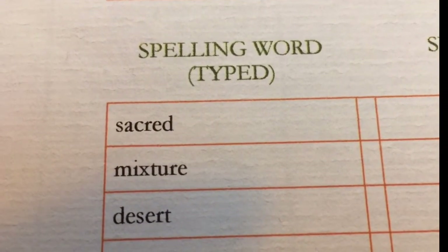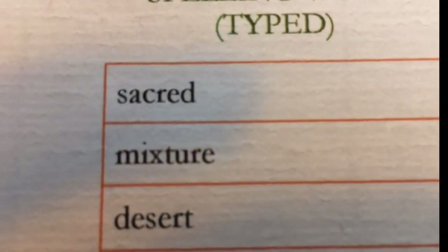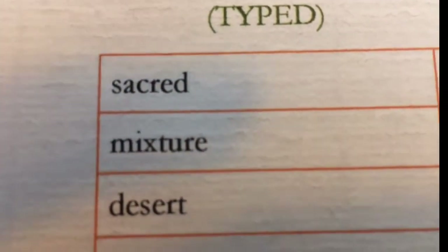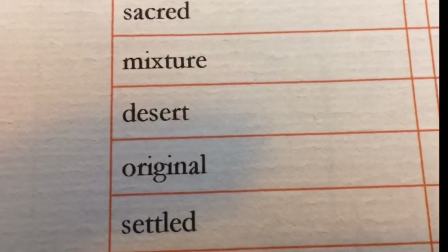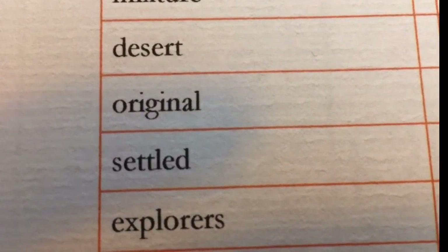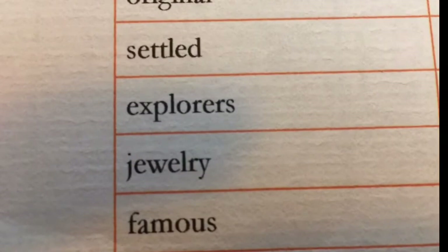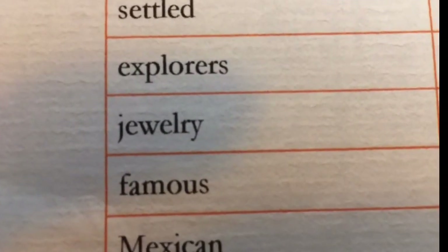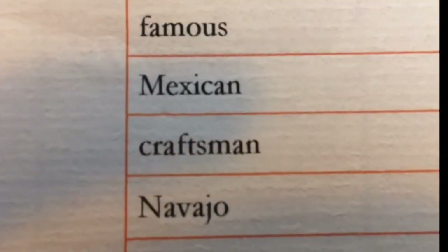The first word is sacred. The second word is mixture. The third word is desert. Fourth word: original. Next word: settled. Explorers. Jewelry. Famous. Mexican. Craftsman. And Navajo.